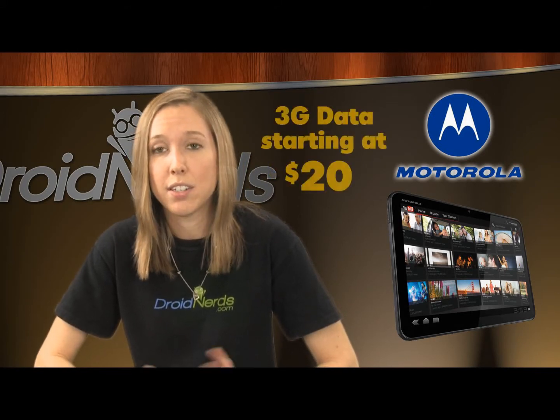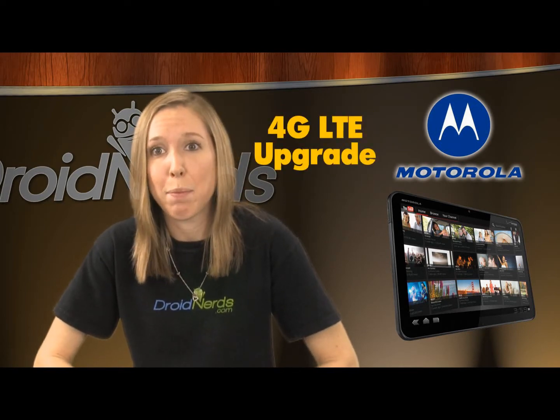As of right now, the tablet is available with 3G data service starting at $20, with promises of a 4G LTE upgrade later this year.